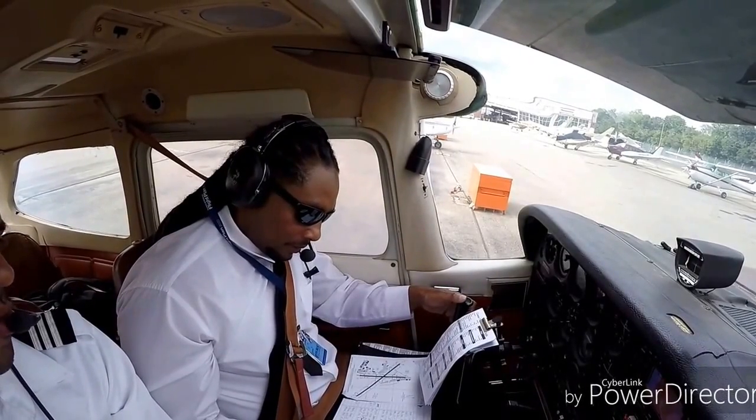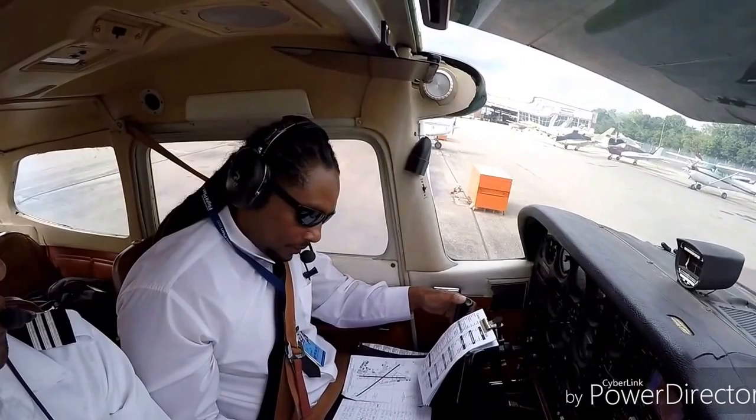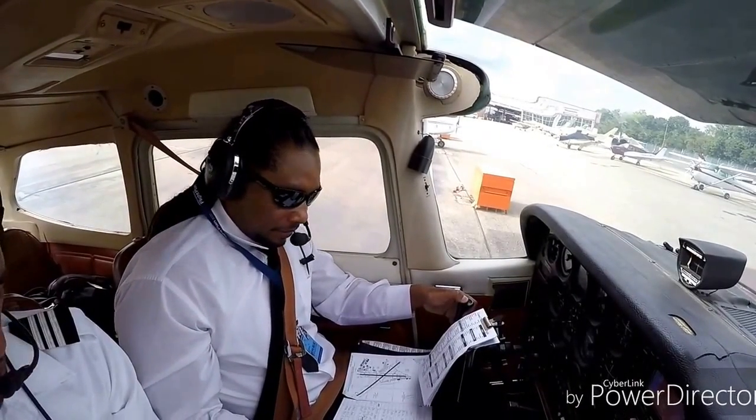Cessna 4674 Juliet, Republic Ground, good afternoon. Hold short runway 19 at Golf 7. Hold short runway 19 at Golf 7.